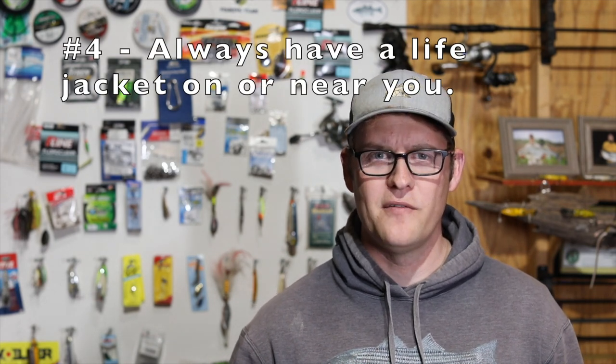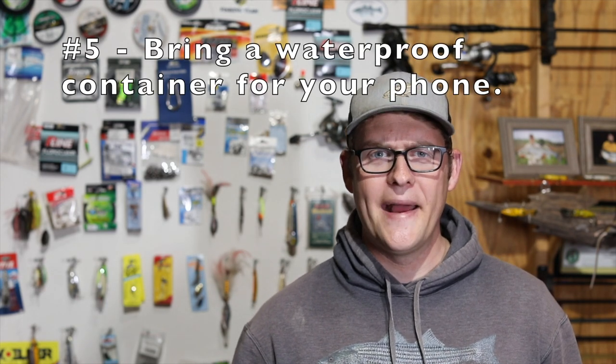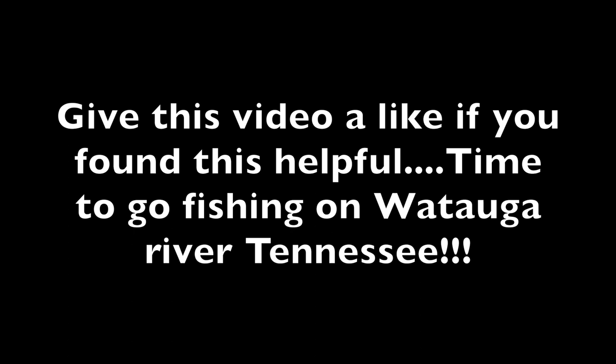Always make sure you have lighting gear — a headlamp is what I typically bring, and I take one that has a red lamp as well, because trout can't quite see red light and it doesn't cause the same disturbance as white light. Always have some sort of safety device: I'm going out in a kayak so I'll be wearing a life vest. Make sure you have a flotation device nearby or on you. I also like to bring a waterproof container for important items like your phone, so if you flip your kayak or fall in, your phone stays protected and you can still call for help.